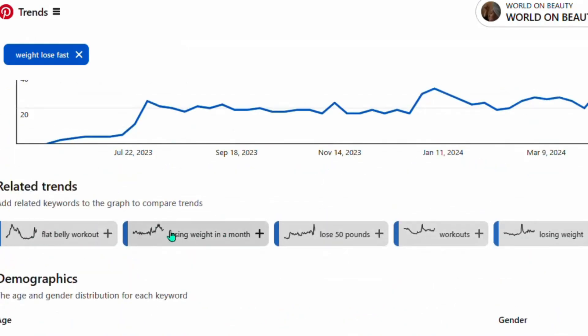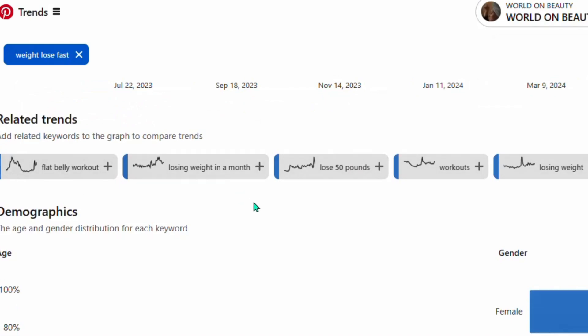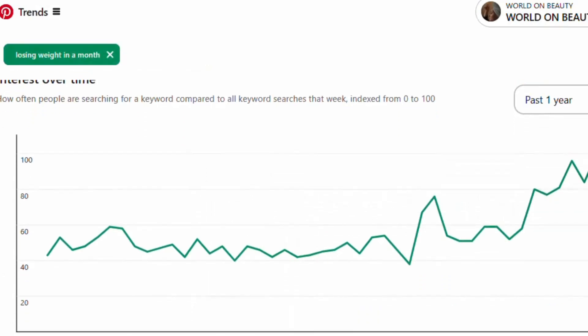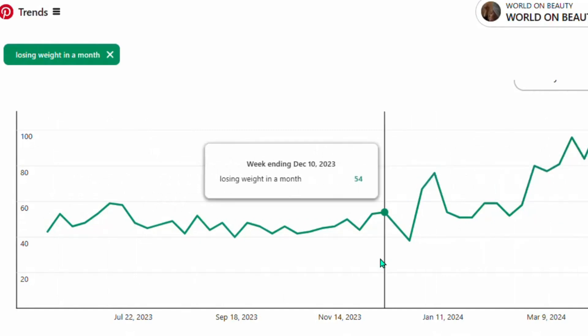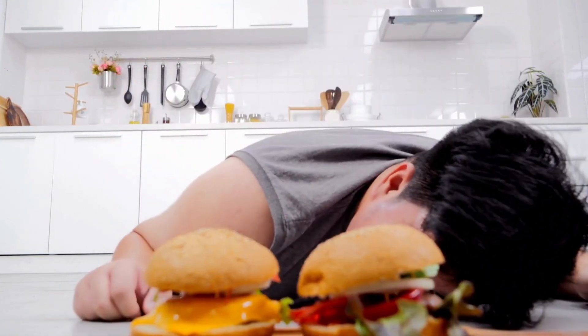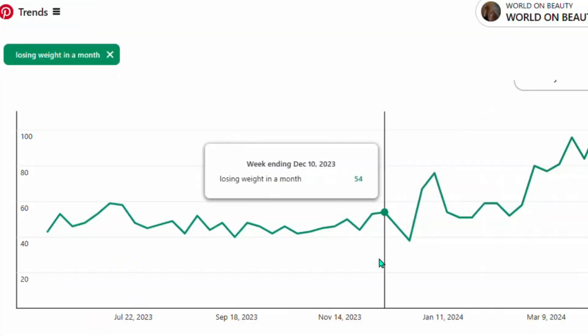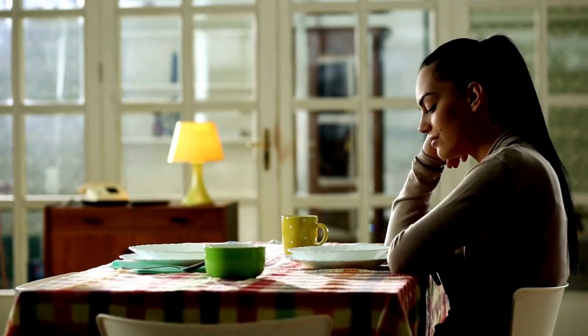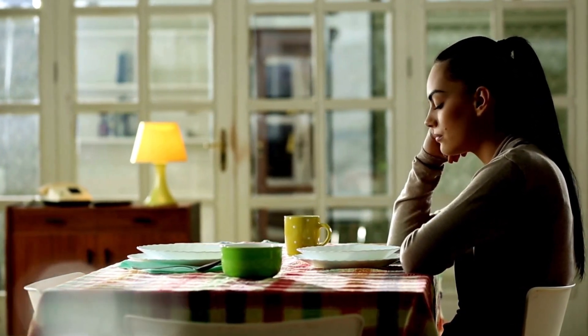Scrolling down the graph, you'll see other trending keywords such as 'losing weight in a month,' 'lose 50 pounds,' and 'workout.' All these keywords are trending on Pinterest. You need to create a pin based on these keywords and promote a product within that pin to make money. For example, 'losing weight in a month' is also trending — a lot of people are looking for ways to lose weight fast in a month, so you want to promote a product related to that.